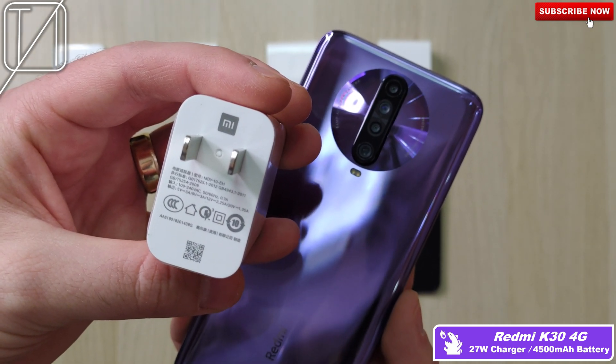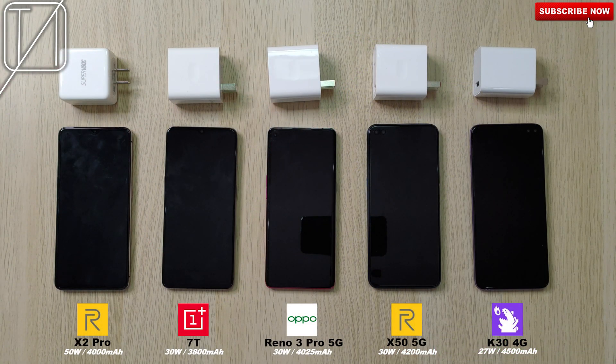Like I said, all in terms of the wattage — these are all awesomely fast-charging phones. This is TechNik, and without further ado, let's go.